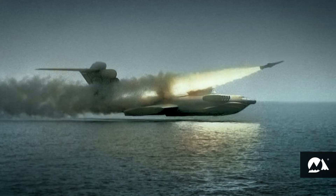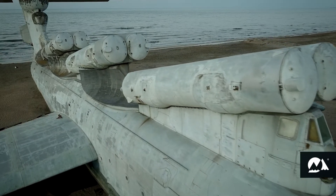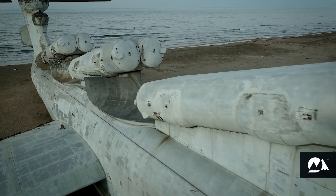The main purpose of Lun was to fight ships using anti-ship missiles. Aircraft carriers were declared the main target of this missile carrier. Due to its high speed and stealth from radars, the Ekranoplan could approach aircraft carriers at a distance of accurate missile launch.